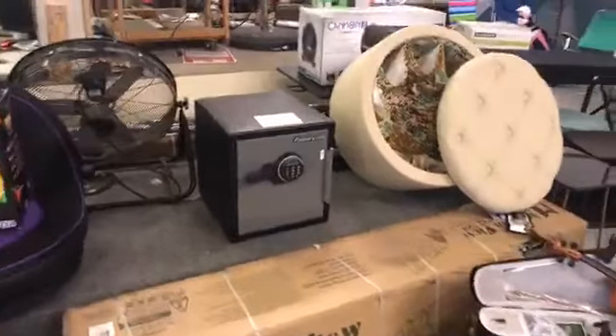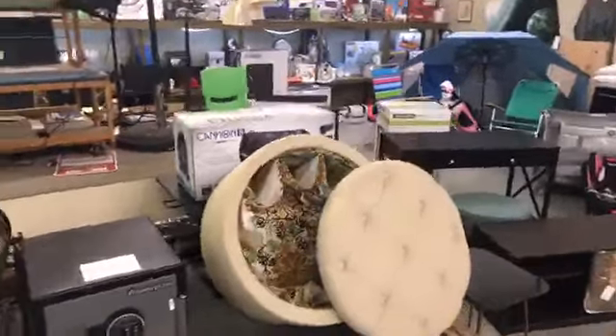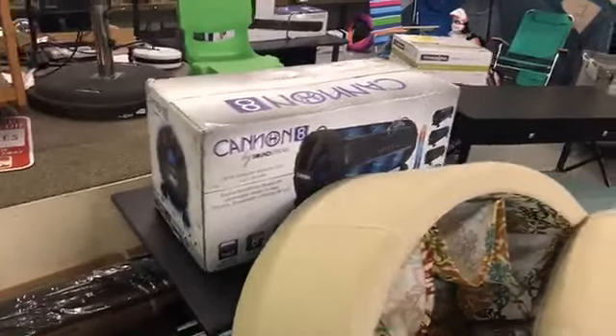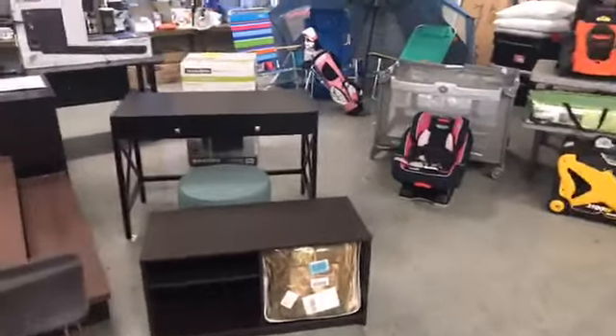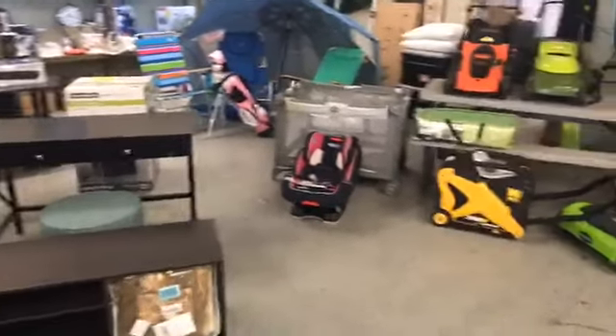There's a nice little mountain view play set, a Sentry digital safe, an ottoman, and a large Canon outdoor Wi-Fi boom box — all new, all tested. You can bid with confidence; we sell this stuff with a warranty and guarantee. We're not selling as-is or broken stuff — all the main items here are tested and working with a warranty.